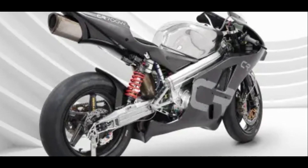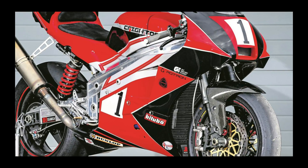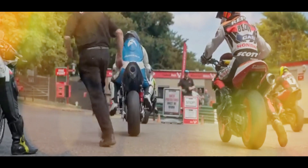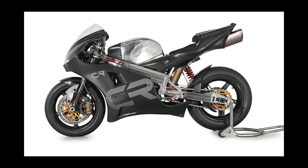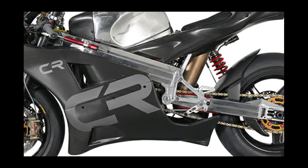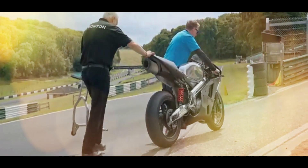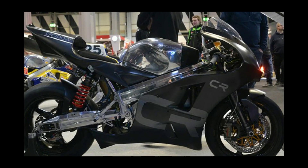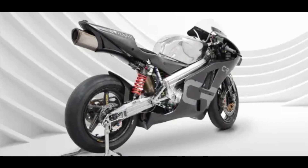In fact, the engine claims to have one of the highest specific power outputs of any naturally aspirated engine in the world. The dual rotor mill displaces just 690cc but generates 220 horsepower at 10,500 RPM and 105 pound-feet at 9,500 RPM, which translates to 319 horsepower per liter. By comparison, the company says most MotoGP race bikes make around 300 horsepower per liter.